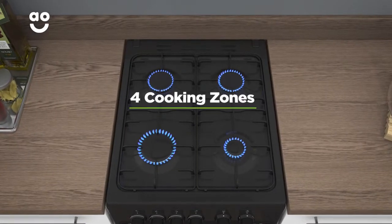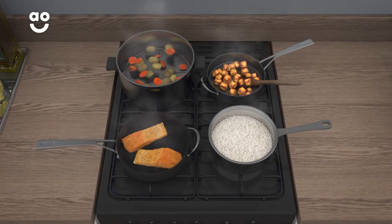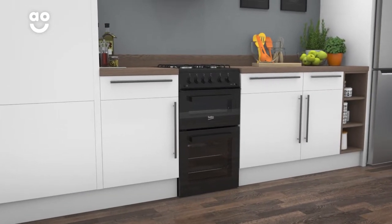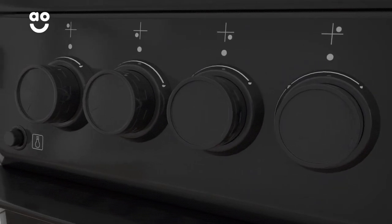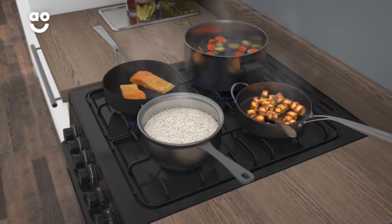There are four zones on the hob, ranging from three different sizes. This means there's loads of room for flexibility when cooking. The hob's rotary controls are designed with simplicity and ease of use in mind. With a simple twist of the dial, you can turn on each burner and alter the heat level to suit your needs. And because they are positioned at the front of the hob, you won't have to reach over any burners while cooking.